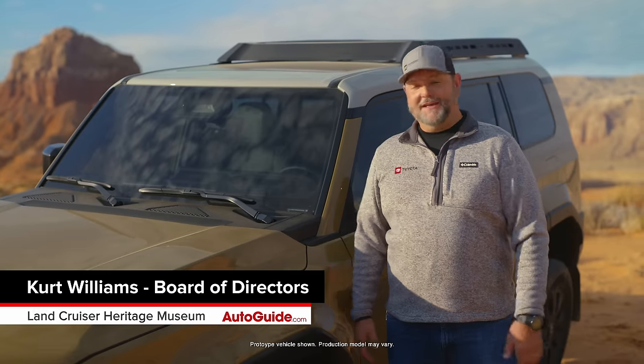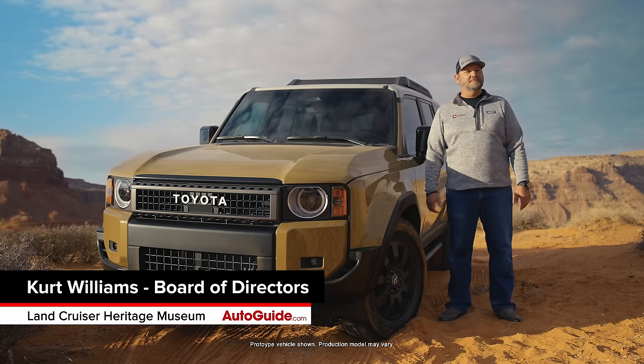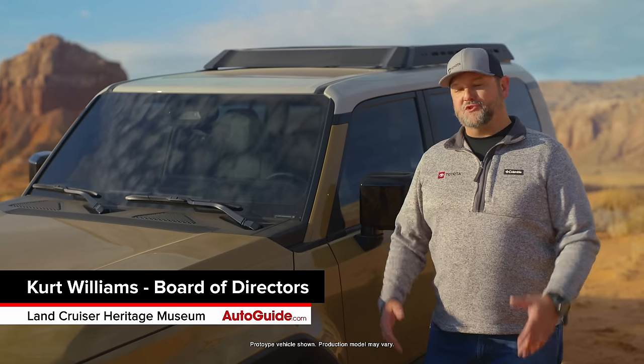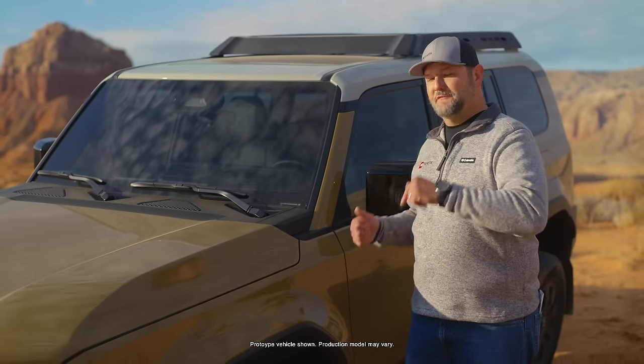Hi guys, welcome to Utah. My name is Kurt Williams. I'm on the board of directors for the Land Cruiser Heritage Museum in Salt Lake City, and I've been very fortunate to be asked by Toyota to come out here and spend some time in the all-new 2024 Land Cruiser.